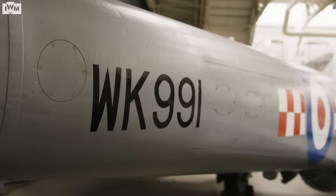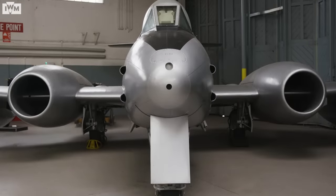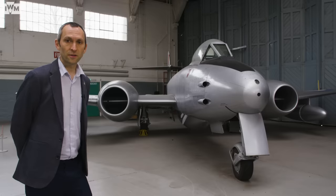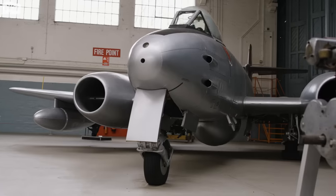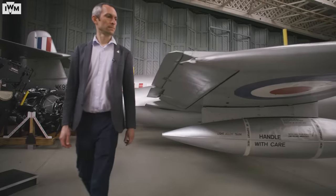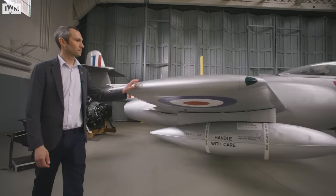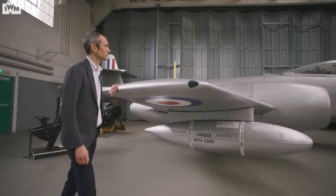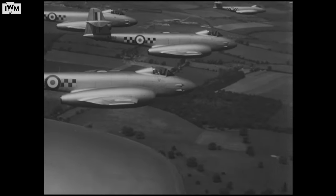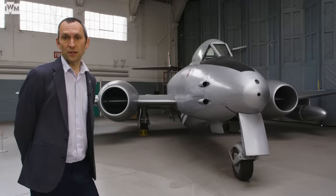The Imperial War Museum's Meteor WK-991 was finished in 1953. It didn't see any frontline service, mostly moving around a number of RAF communications flights before ending its service life as a target aircraft. The aircraft was then handed over — just 10 years after its first flight — and became part of the Imperial War Museum's collection in 1963. The Meteor remains on display at IWM Duxford and currently wears the markings of 56 Squadron, which was one of the first squadrons to arrive at Duxford, bringing it into the jet age.